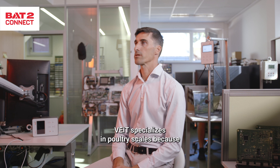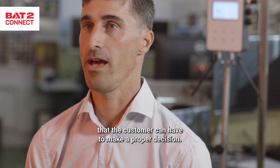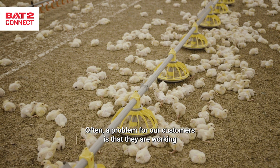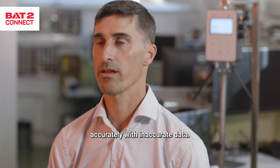FIGHT specializes in poultry scales because poultry weight is the most important information that the customer can have to make a proper decision. Often a problem for our customers is that they are working accurately with inaccurate data.